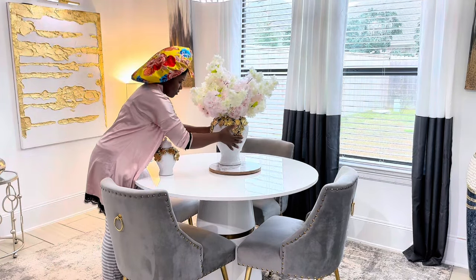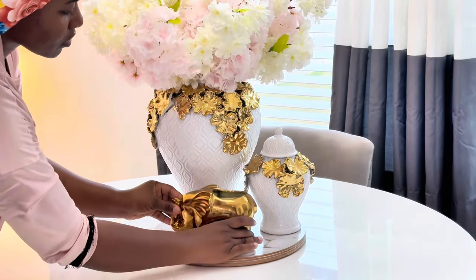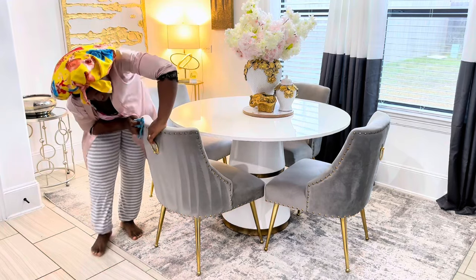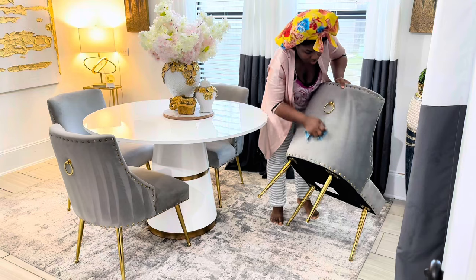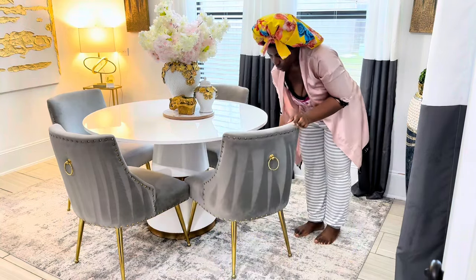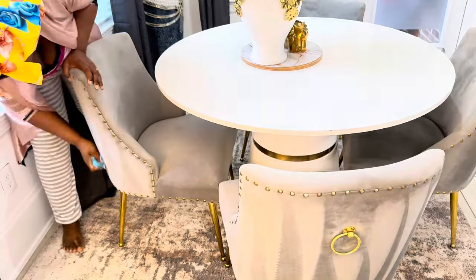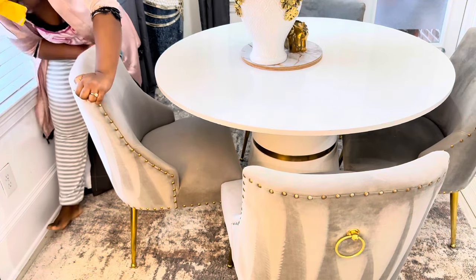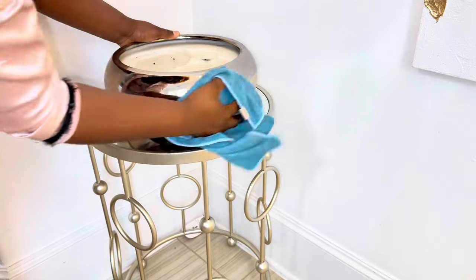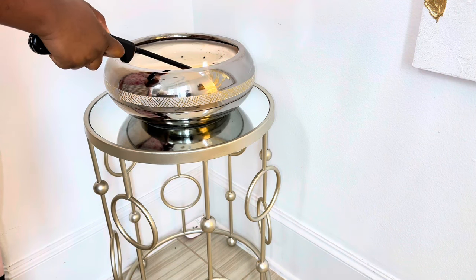Every time I use these cherry blossoms I get a lot of questions about them — the white one is from Amazon and I'll link it in my Amazon shop below; the pink one I believe is from HomeGoods. Now because I have velvet chairs, I always create this pattern on them — it gives the impression that the space has been refreshed and cleaned, and it's my little sign that this area is ready. Do you have velvet chairs? Did you know you could create patterns like this? That's one of the things that makes me excited about velvet chairs, and they are super easy to clean.